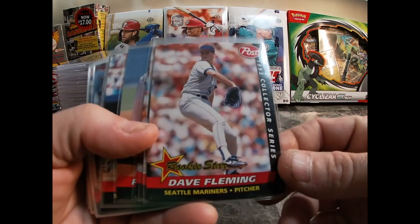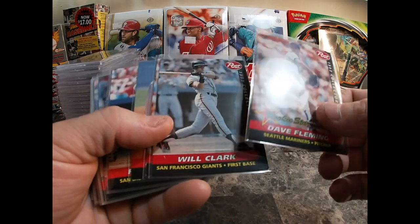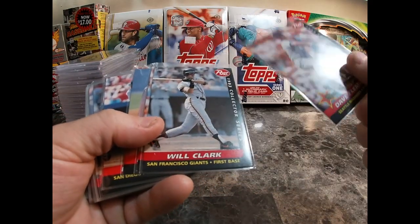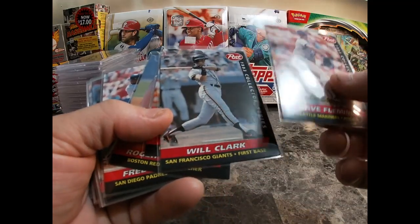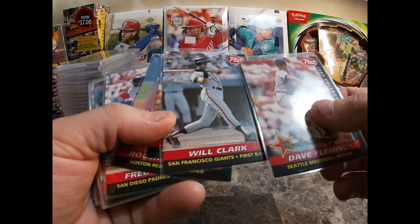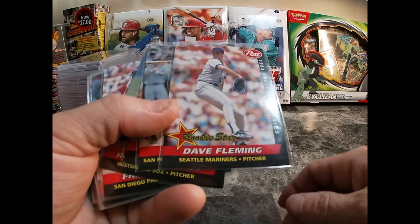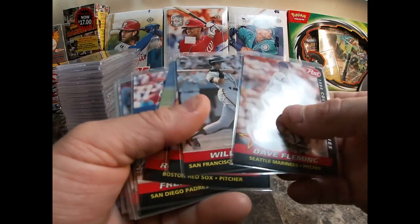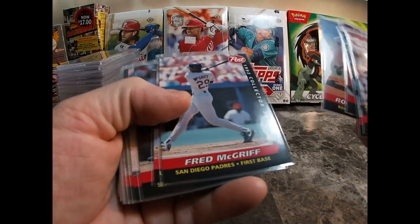To start off, this is a 1993 Post Collector Series — I actually bought the all-30-card set. This is card one of 30. I have quite a few of these cards already. I actually got the Frank Thomas in a PSA 10 that's autographed as well. It's a set I've always liked since I was a kid, so I went ahead and picked up the whole set. Dave Fleming, Will Clark, Kirby Puckett, Roger Clemens...